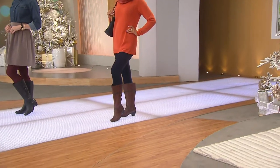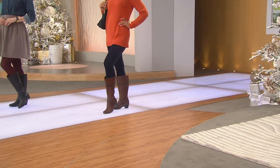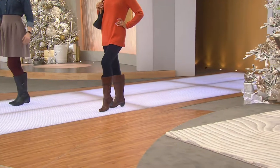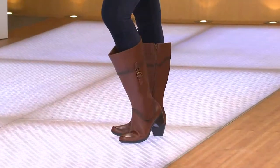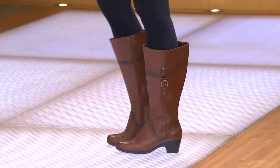She is wearing the brown boot. By the way, that brown boot with all of the highs and lows and the burnishing looks like you've spent hundreds and hundreds of dollars, if not thousands. But look at how cute that is.